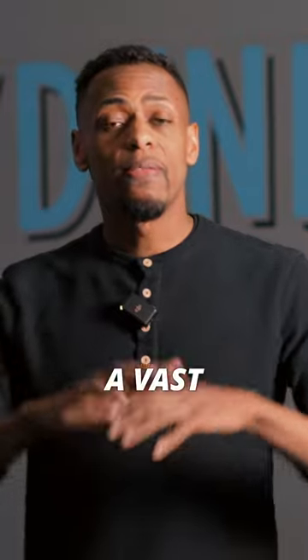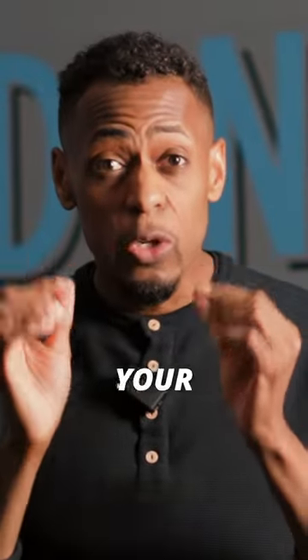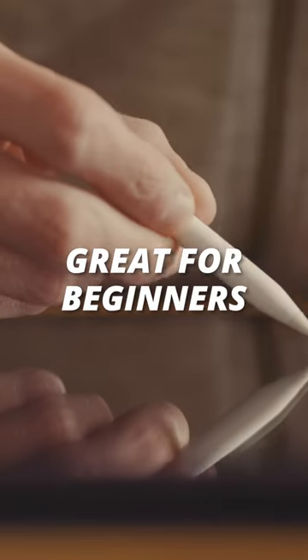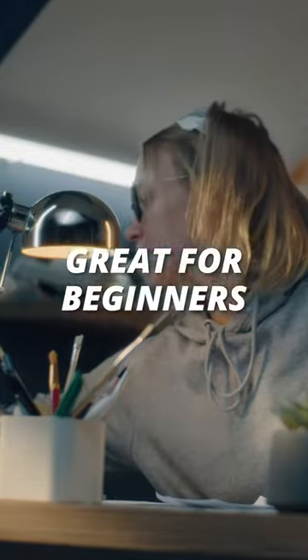What is Canva? Canva provides a vast library — templates, icons, fonts — all of these tools are at your fingertips to create something amazing. Canva is suitable for those who are just starting out in graphic design, and for those who are non-graphic designers who just want to get something done quickly.